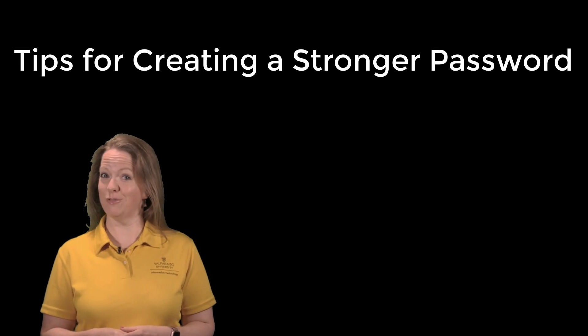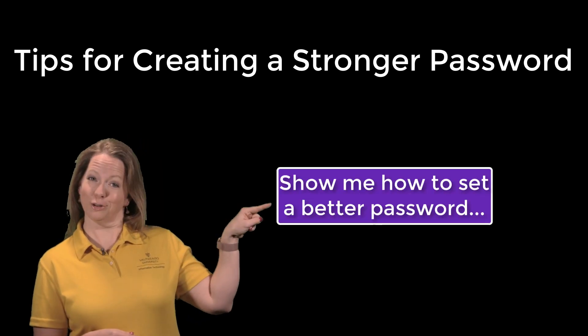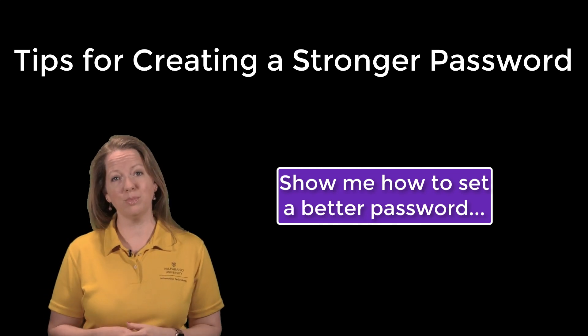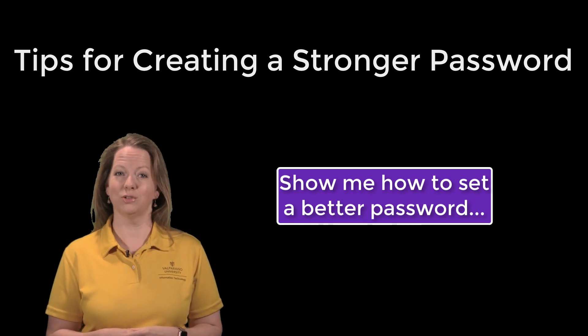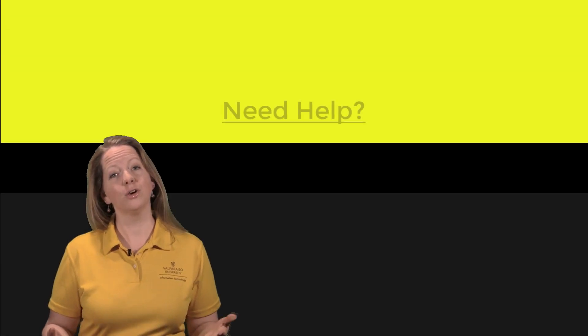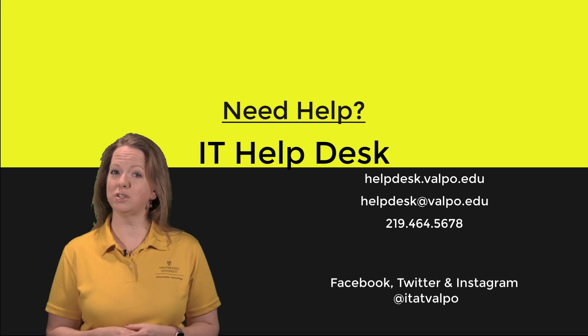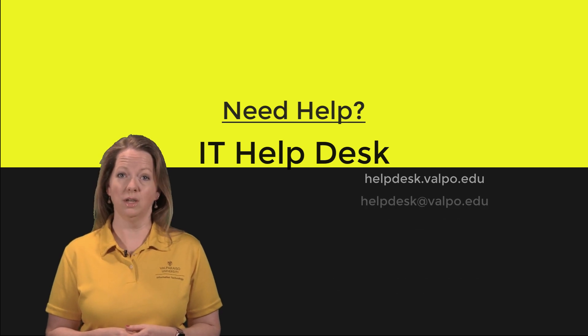Want tips on creating a strong password? We've got a new video for that. Click here to learn our recommendations on setting a strong password, tools to help you keep it safe, and risky behaviors to avoid. In closing, remember that our help desk is here to assist you with any questions relating to campus technology, including cyber security. Thanks for spending a little bit of time with us today.